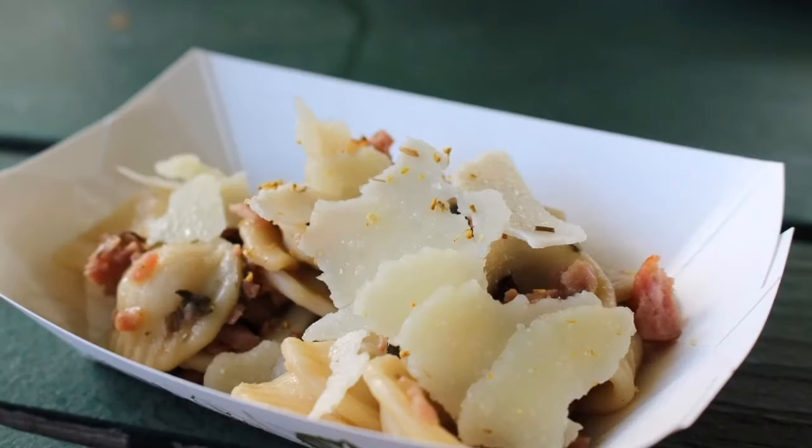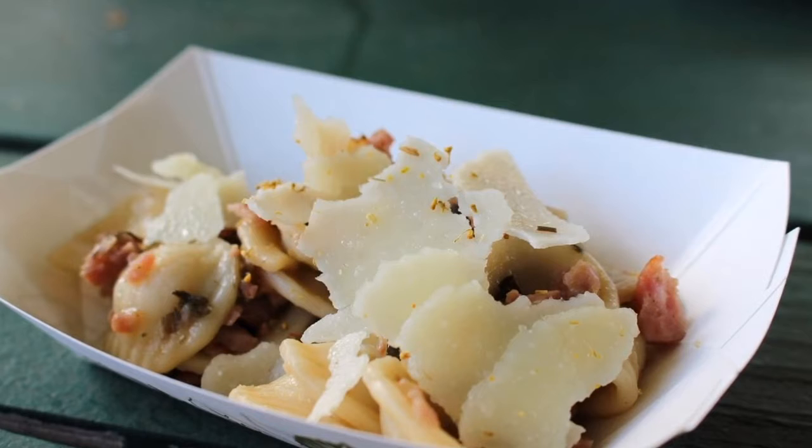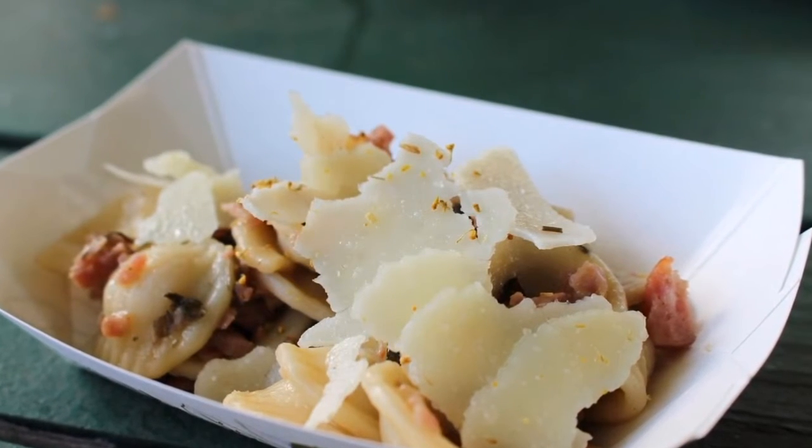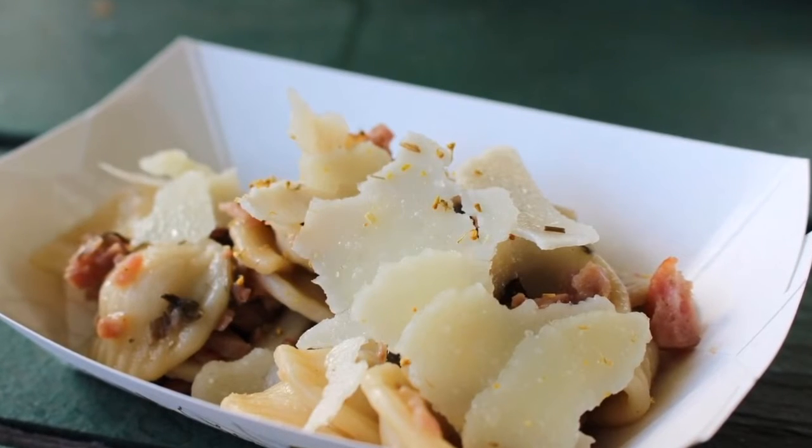Chef Viviano finished the dish with a lily koi vinaigrette. Jessie Pita from Pulehu at the Westin Kaanapali Ocean Resort Villas prepared orkirete pasta with rainbow swiss chard and fennel sausage.